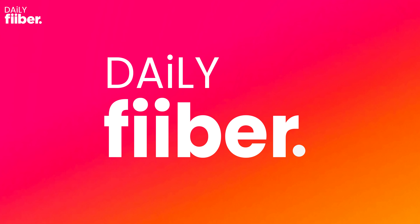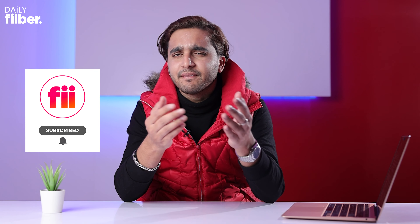iOS 16.2 finally brings 5G to iPhones — this and more in today's episode. Hello and welcome to a fresh new episode of Daily Fiber. I'm your host Raman Rajud. Before we get on with the rest of the episode, consider hitting that red subscribe button for detailed tech videos and turn on the bell so that you don't miss any of our latest updates.